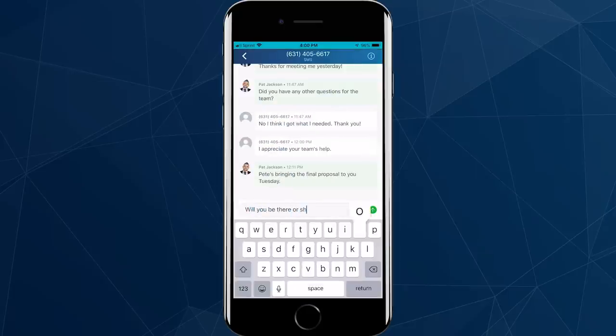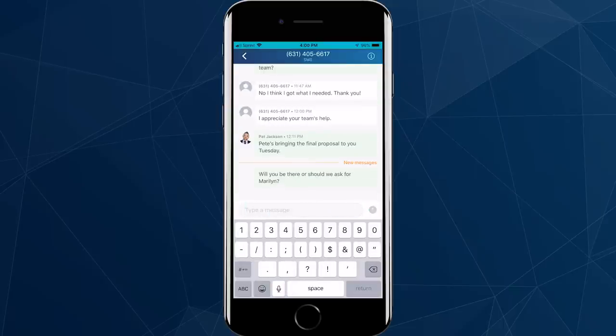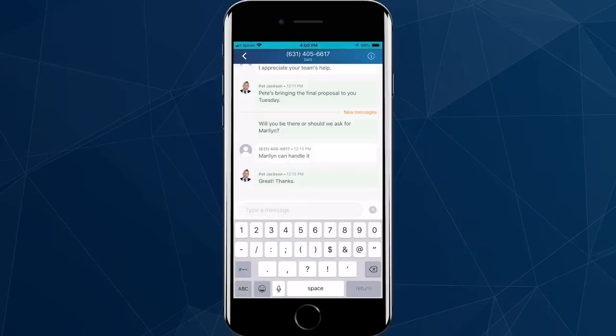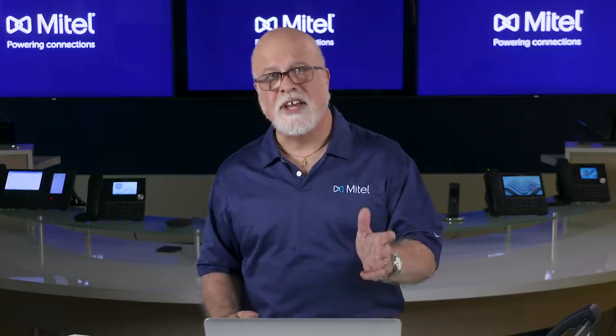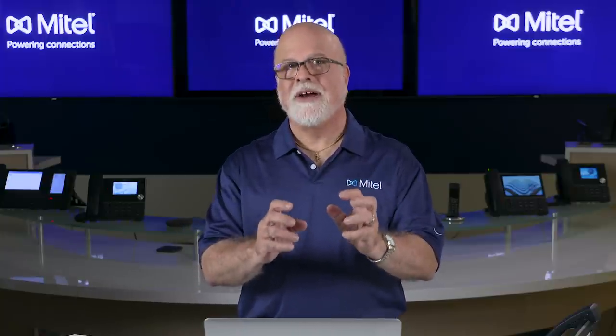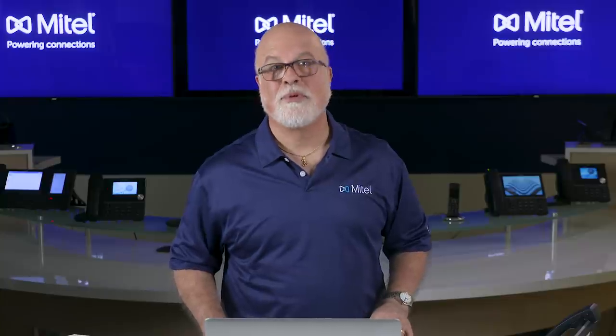Mitel Teamwork enables you to interact with coworkers as well as those outside your company with SMS texting through the desktop or mobile application, giving you centralized management of all messages. Your text messages to customers and vendors will display your business number no matter where you are, allowing you to stay connected while keeping your personal phone number private.